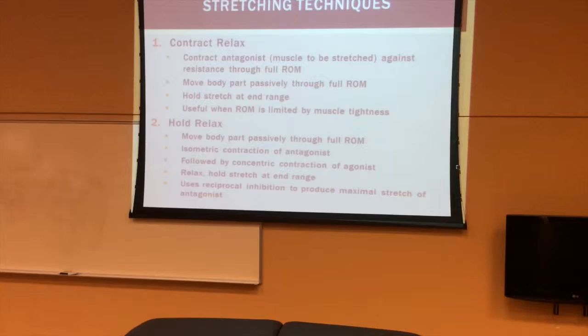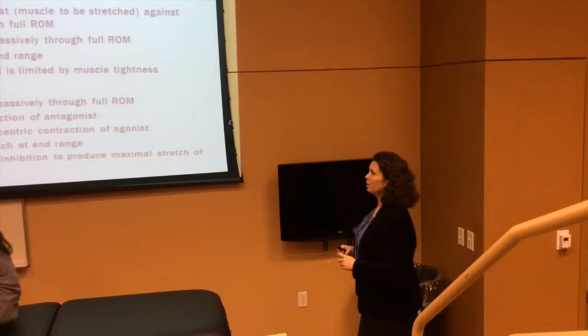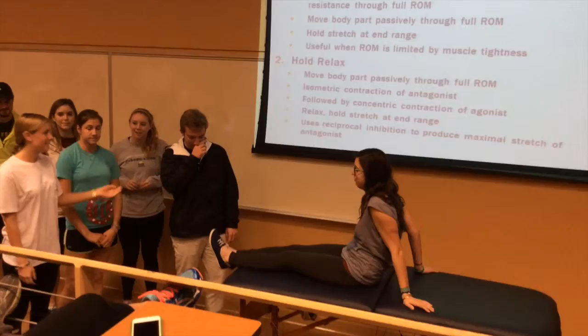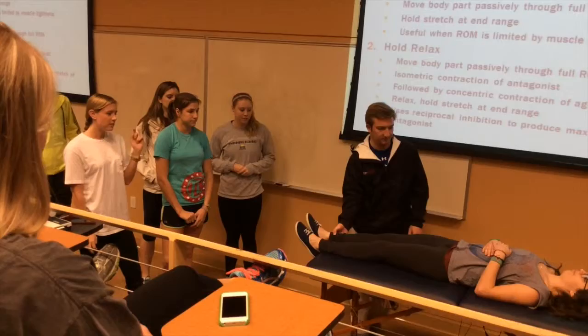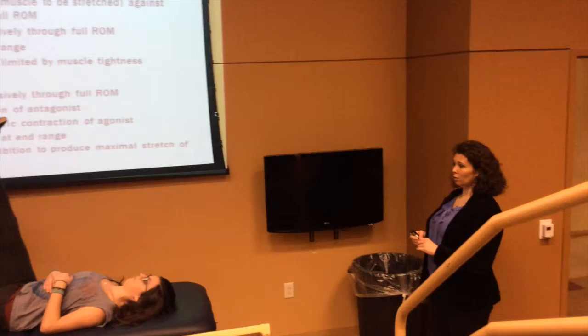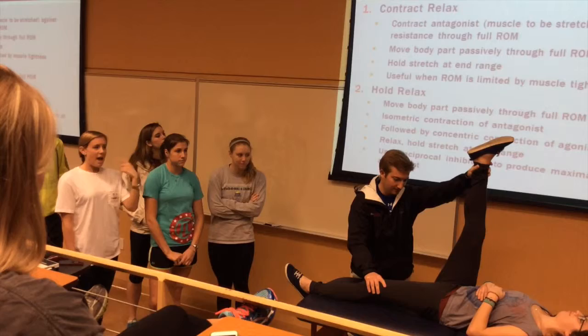Let's focus in so we can learn this concept. This is contract-relax stretching. If you want to do hamstrings, have the patient lay on their back and the clinician brings their leg up to 90 degrees. Then have them use 20 to 30% of their strength to push against you — it's an isometric contraction, so you don't want them to move. You resist for six to eight seconds, and then have them relax so you can move into a larger range of motion. Do that three to five times on both sides.